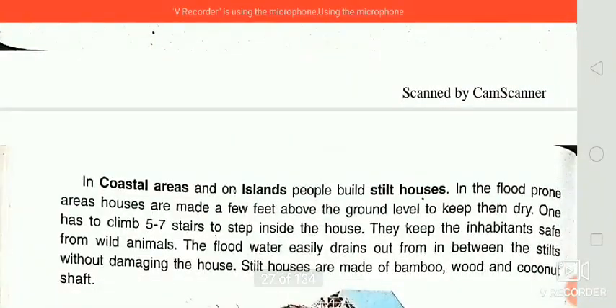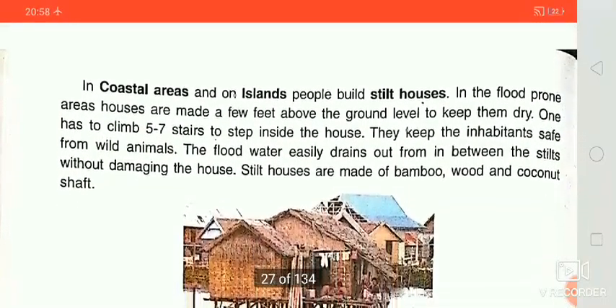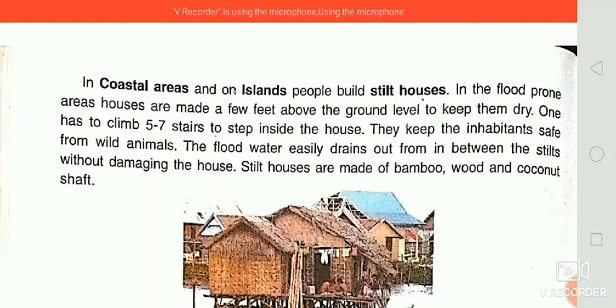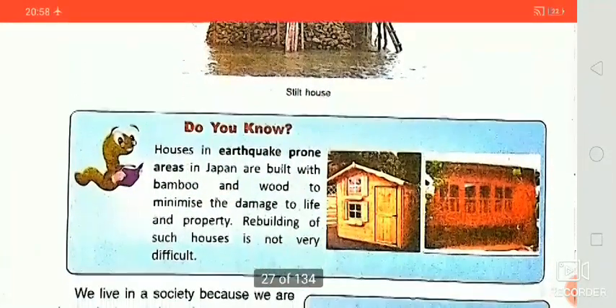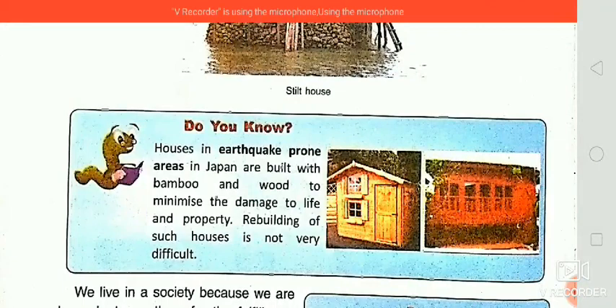I then discussed about settlements in coastal areas, where stilt houses are found — I have already discussed that in the last video. Today we look at houses in earthquake-prone areas, like Japan, where buildings are built with bamboo and wood to minimize damage to life and property. Rebuilding such houses is also not very difficult since bamboo and wood structures can be rebuilt easily.